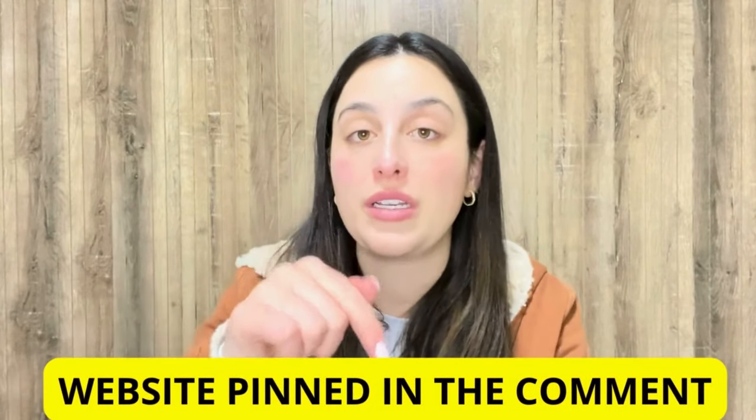I've already left you the link for the official website below in the description of my video in case you need it. All you have to do is go to the description box, click on the link below, and you will go directly to their official website. But I recommend you to stay with me because the alert will be available just here on this video.